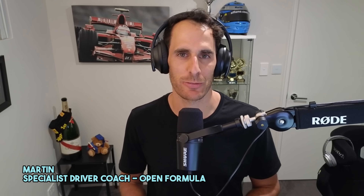Welcome back to the channel. My name is Martin. I'm a specialist technical coach and mentor for open Formula drivers. In this video, I'm going to tell you exactly why I think Liam Lawson has been struggling with the Red Bull, with the help of some onboard footage as well.